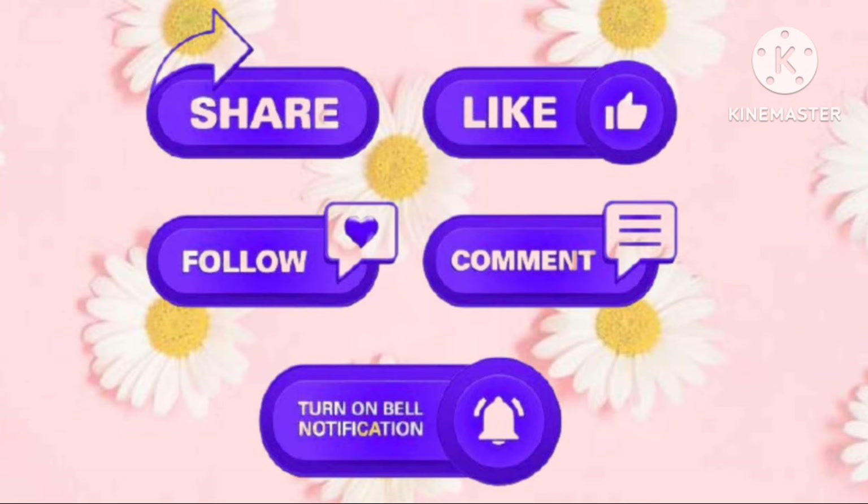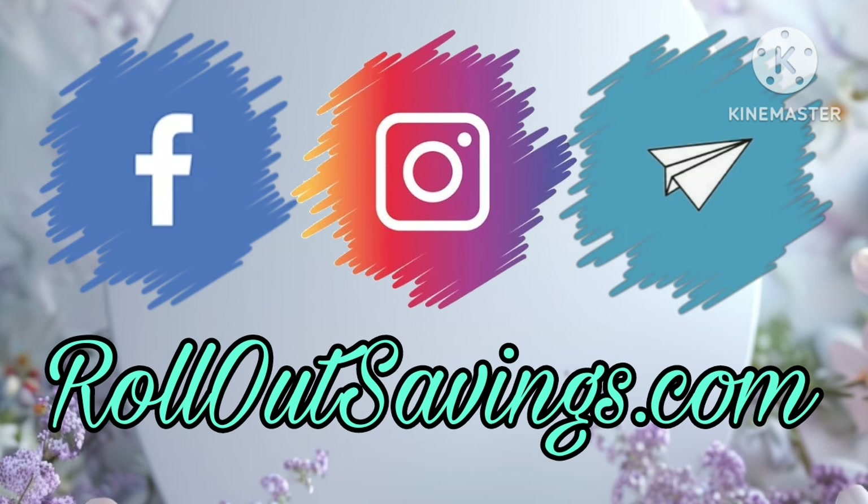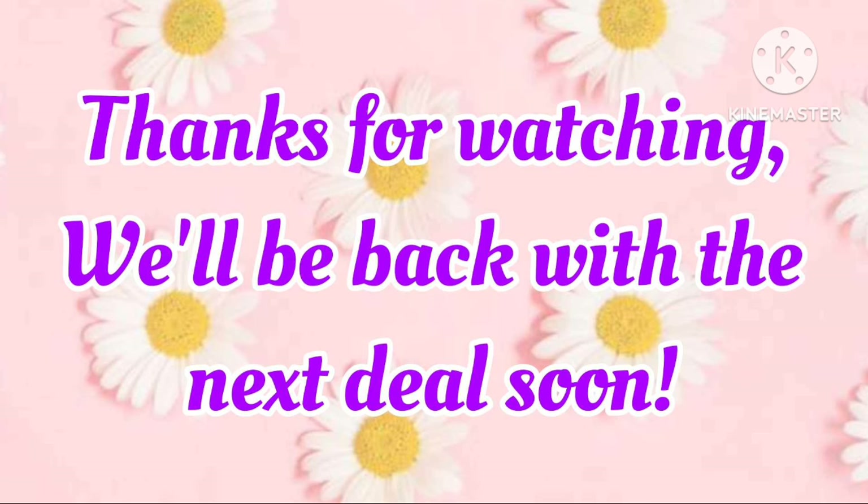And that does it for this week's coupons, guys! We appreciate you joining us here at Rollout Savings. A free and easy way to support our channel is to watch our videos, leave us a thumbs up, and share our videos with your friends so they can save too. You can find us across social media on Facebook, Instagram, and Telegram. Thanks so much for watching and we'll be back with the next big deal — bye guys!